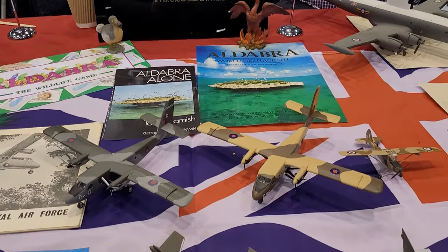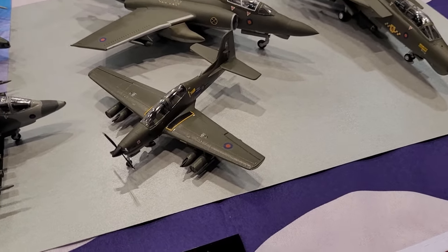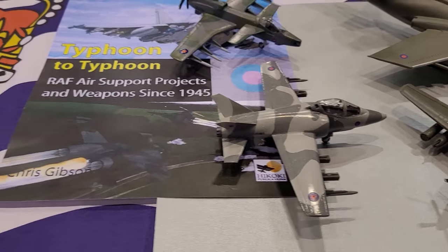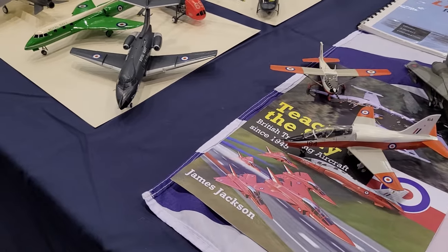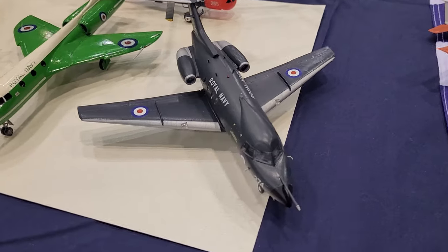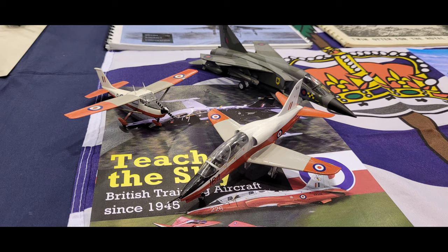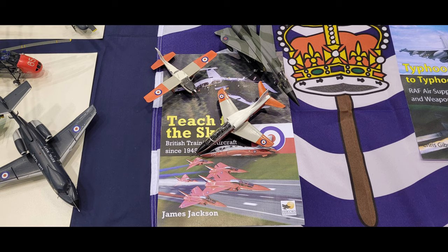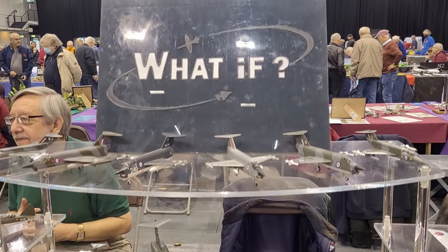So this is Project Cancelled. As the name implies, there's a lot of cancelled projects here. Some of these you'll recognise, some exist but may not be in the scheme they were meant to be in, and others never even made it past the drawing board. There's a lot of interesting projects on here. I always love seeing both what-if and just alternative schemes. It was a really well laid out display - they were happy to answer any questions, and that big one on the right hand side, I believe, was actually 3D printed.